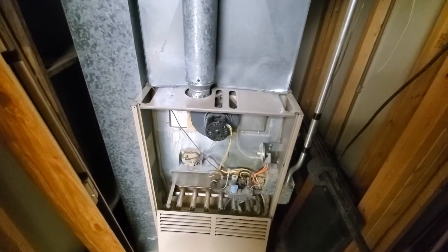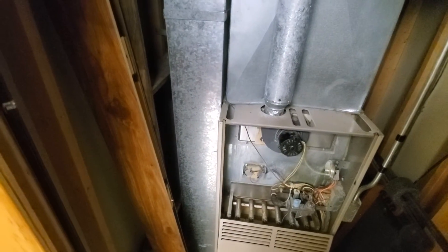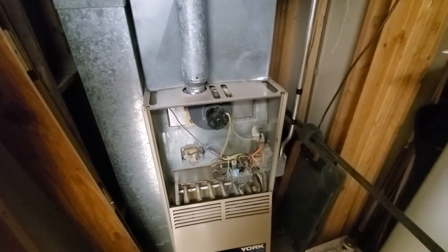We're going to be looking at the AC outside — we believe that's a 4-ton unit as well, 80% efficiency. Your return is an 8x24, and it's a 22-inch wide furnace.